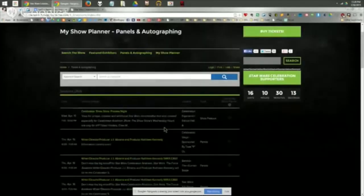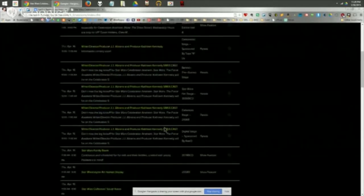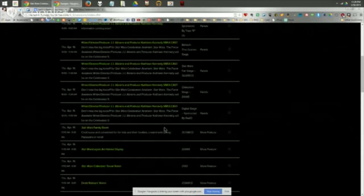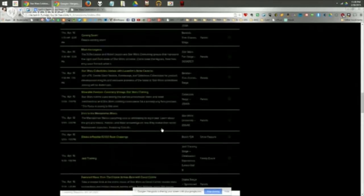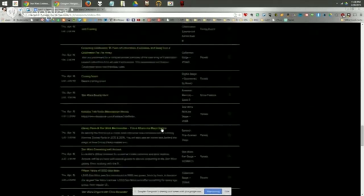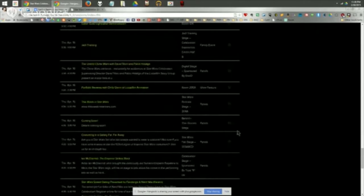Celebration Anaheim has published most of its schedule on the website and app, letting you plan your show and check all different panels, presentations, and special events. Star Wars Rebels book author Adam Bray noted on Twitter that there are a lot of blank spaces in the schedule — so expect some Force Awakens and Rogue One announcements to fill those spots. Celebration is only a couple of weeks away, and we can't believe it's coming.